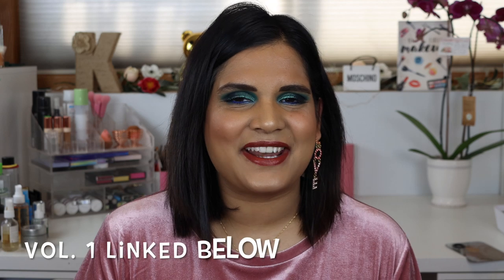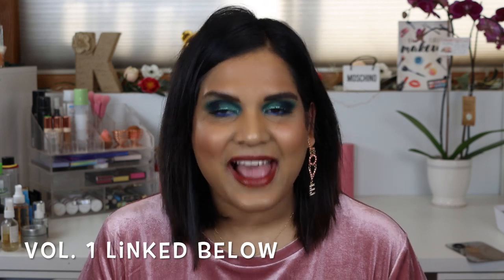Hey guys, welcome back to my channel. Today I'm filming a video that I have filmed before on my channel, and I thought it would be fun to do it again because I have been decluttering quite a few things in my collection. I just thought it would be fun to go over some of the stuff I've gotten rid of, so if you guys are interested in seeing products that I decluttered on my Poshmark, just keep watching.